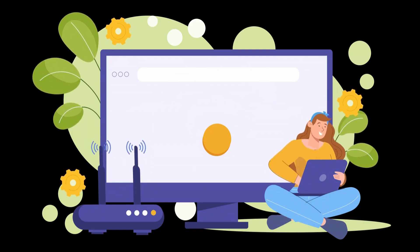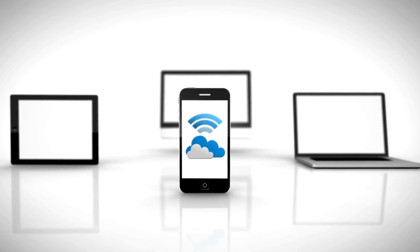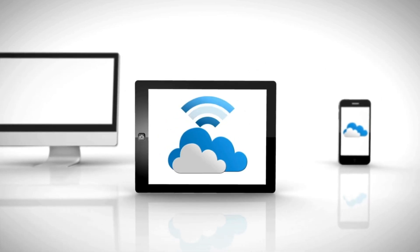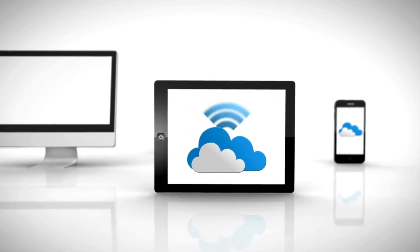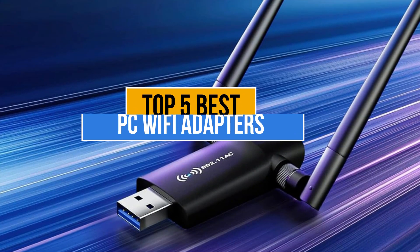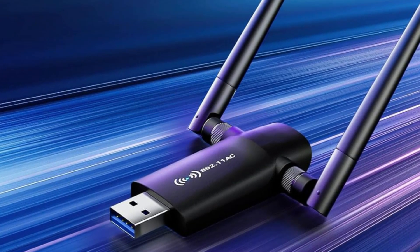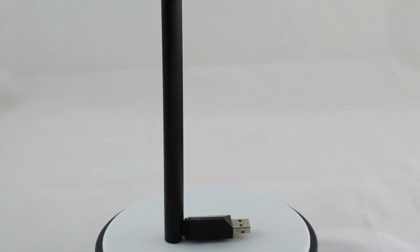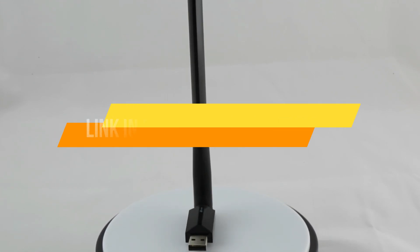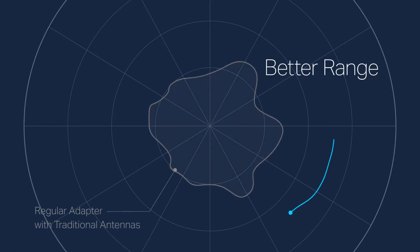Best PC Wi-Fi adapters are essential for reliable and high-speed internet connectivity, enabling wireless access for desktops, reducing cable clutter, and improving performance for gaming, streaming, and online work. My today's video is about the top 5 best PC Wi-Fi adapters available in the market. If you want to know the price and more information about the products mentioned in this video, you may check the link in the description box below. Now let's get started.